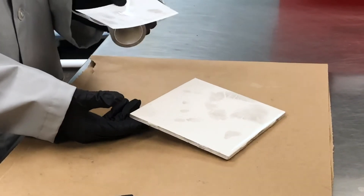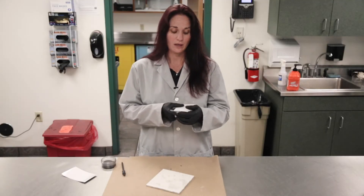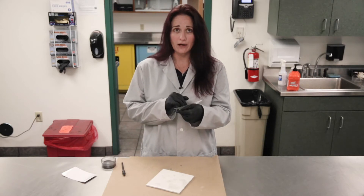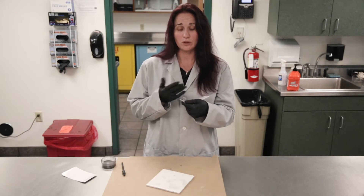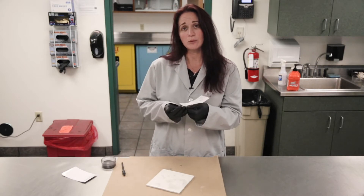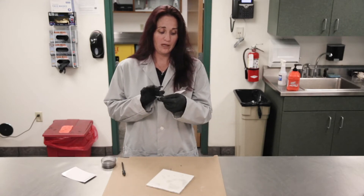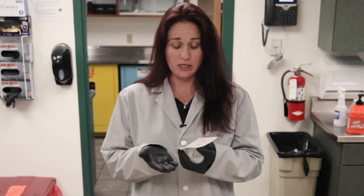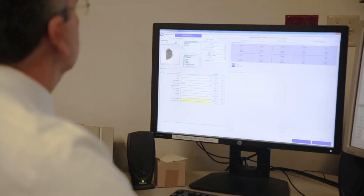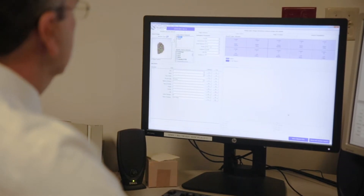Once this gets turned in from the scene, that is when John and I will check this out of evidence and look at it to determine if it is of value or not. Once we make that determination, we start the process by looking at victim elimination prints first — whoever is supposed to be at the residence, if we happen to be processing a residence. If these don't belong to the victim, we can run it through the AFIS station, and hopefully that person would be in our system so we'd be able to say these belong to so and so.